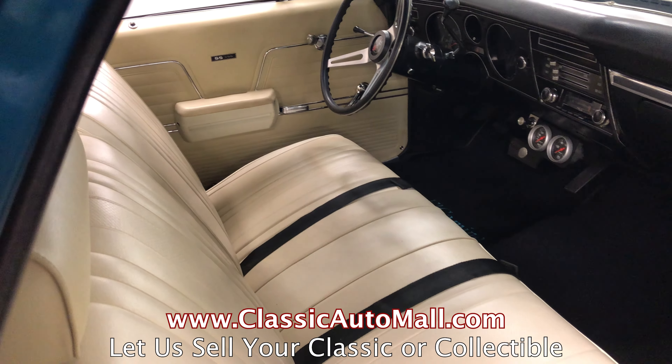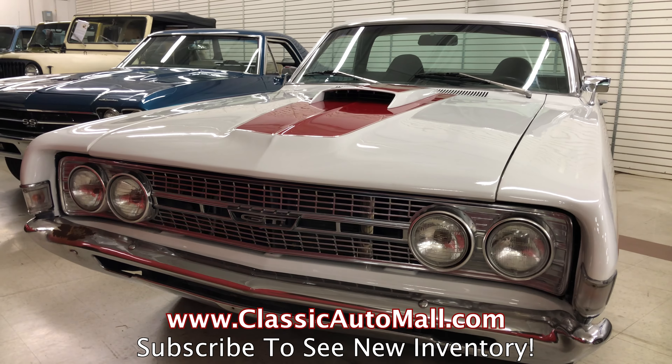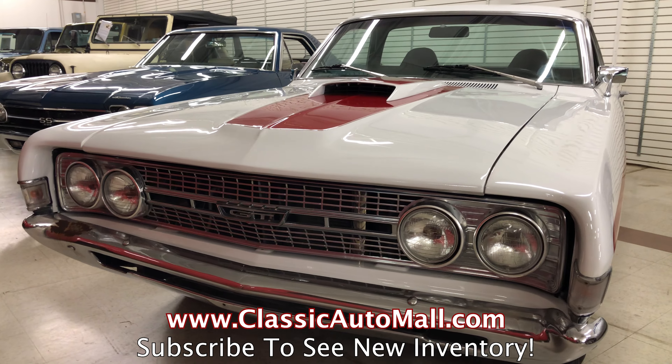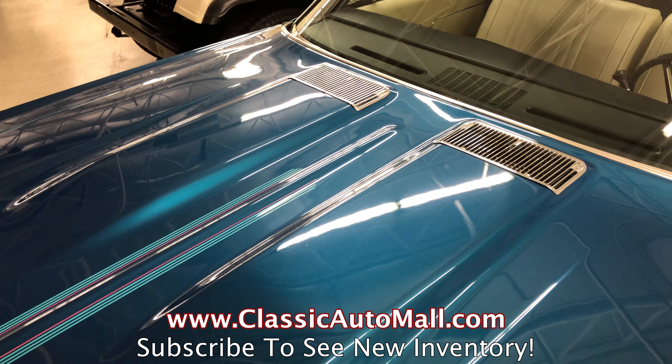Classic Auto Mall is located in Morgantown, Pennsylvania, one hour west of Philadelphia, right off the Turnpike. For more information or to view our inventory of more than 1,000 classic and collectible vehicles, visit ClassicAutomall.com.